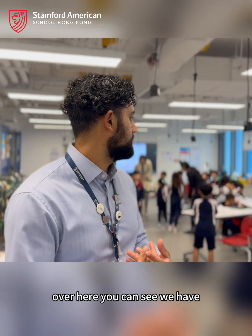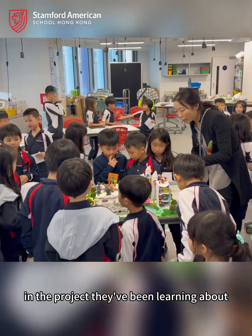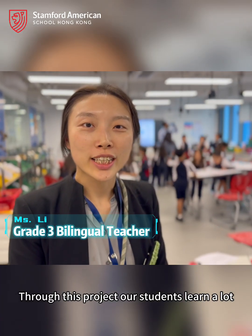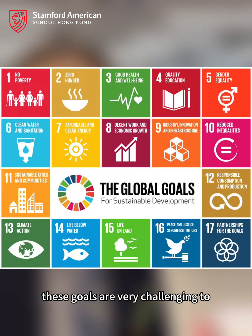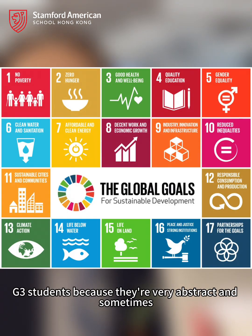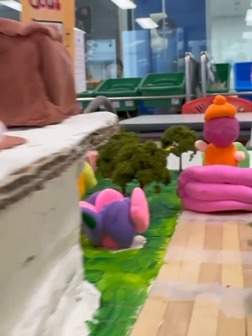Over here, you can see we have grade 1 students come to view grade 3's work and the project they've been learning about. During this project, our students learn a lot about the Sustainable Development Goals. These goals are very challenging to grade 3 students because they are very abstract and sometimes they're not related to their real life.